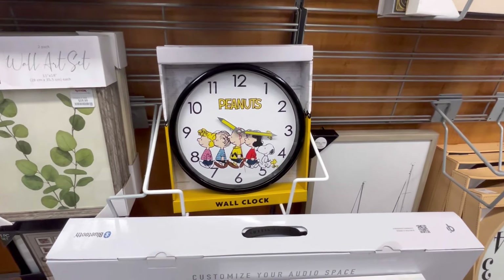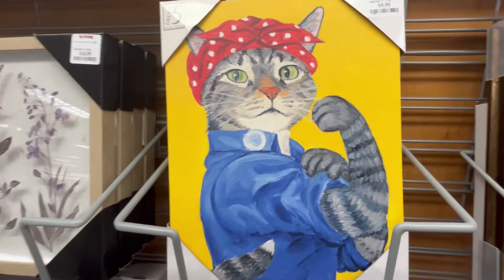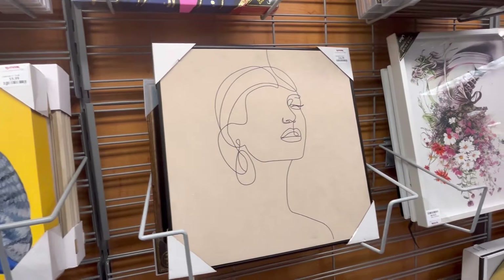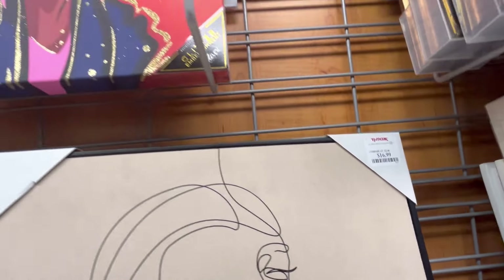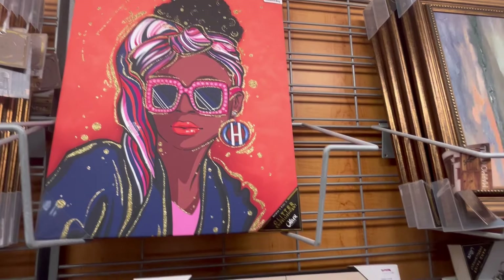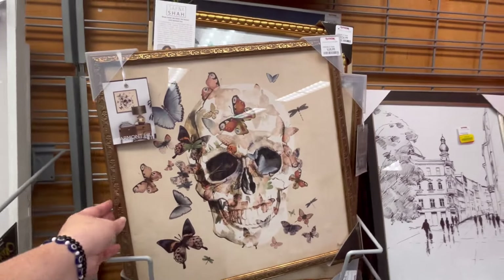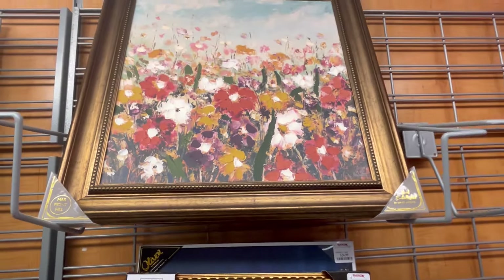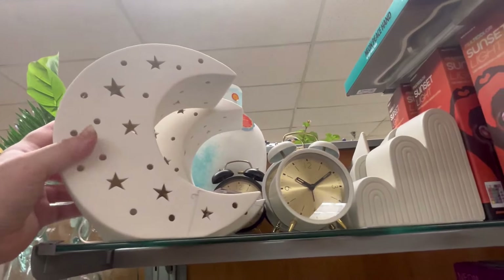Then I shotgunned all the way to home decor. This is $12.99 — I've been seeing a ton of Peanuts stuff, it's just unreal. I love that cap photo. This one's really cute too. For $19.99 I'm loving these frames, and just wanted to go through home decor and give you guys some ideas.